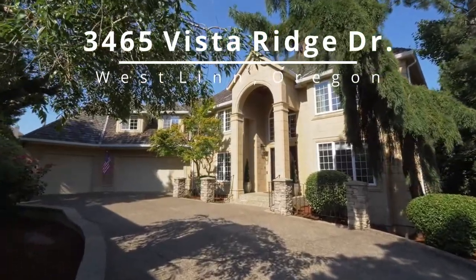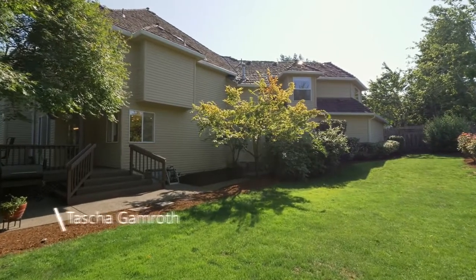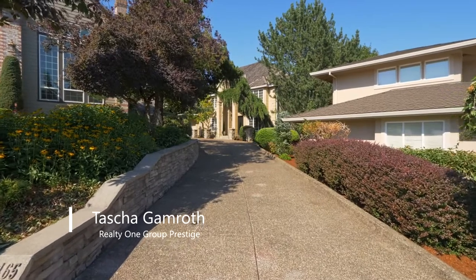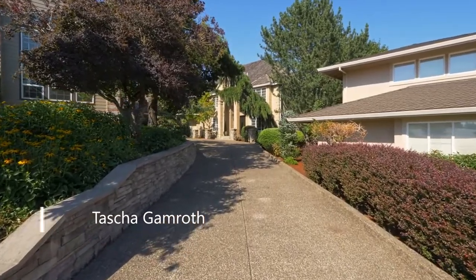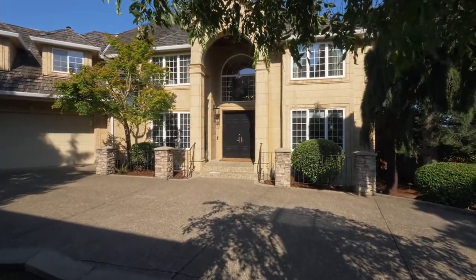Newly renovated, this exceptional home is tucked away on nearly a third of an acre, backing to green space in Westland's sought-after Vista Ridge Estates. The private drive leads to your own luxurious retreat — a masterfully crafted home of more than 4,600 square feet.